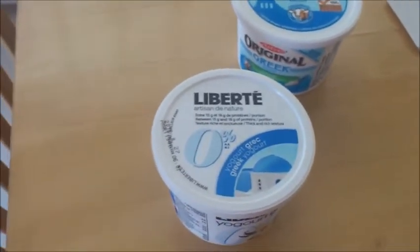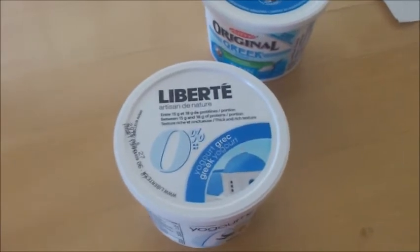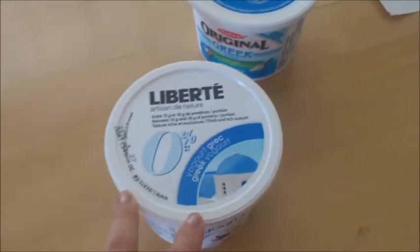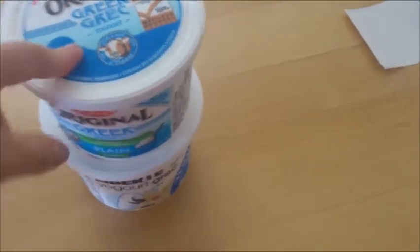This one is the Liberty yogurt. If you like their Facebook page you can get a coupon and basically get a yogurt free — you don't have to purchase any other yogurt. This was $5.49 but it's completely free. So both of these were $2.99 — it's a pretty amazing deal. These are 500 gram yogurts, it's a pretty good size.